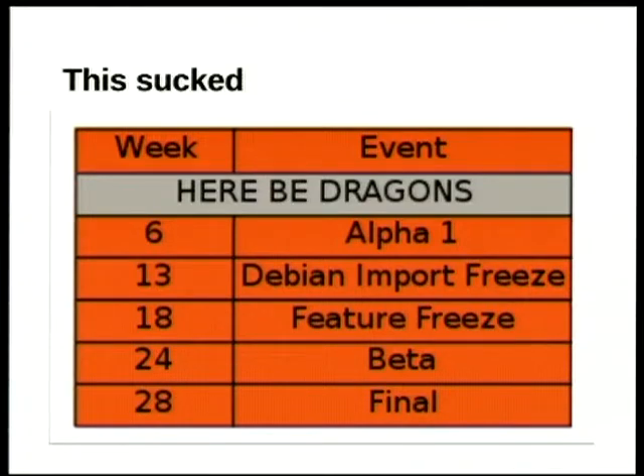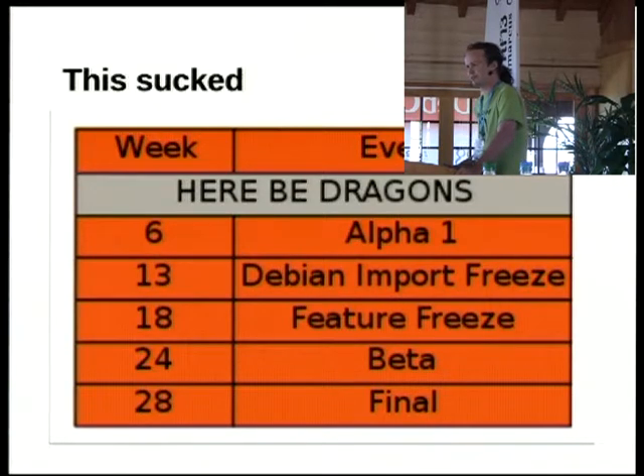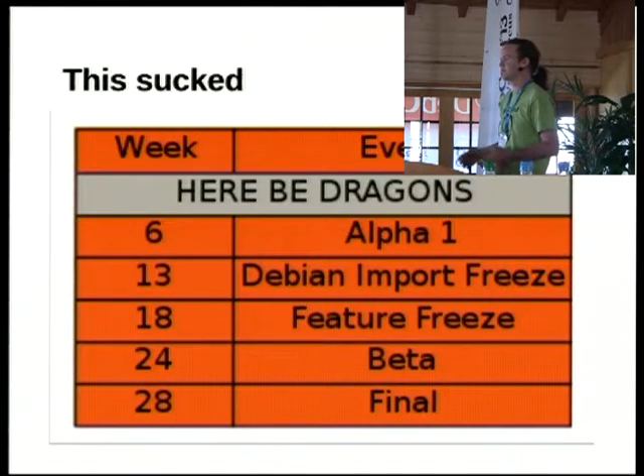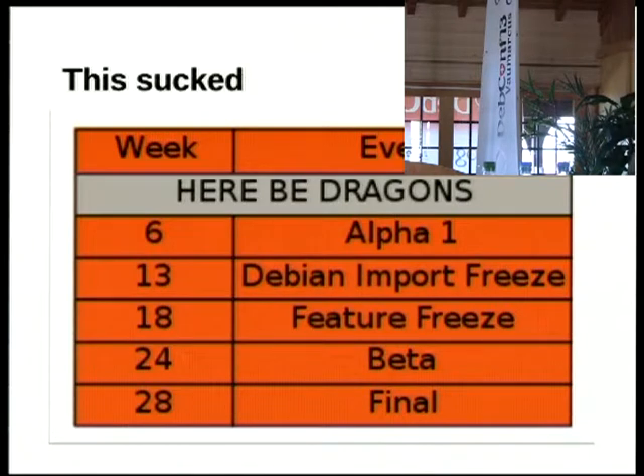This kind of worked — we generally managed to get everything settled down just by release — but it really sucked in many ways. We used to have an alpha 1 release that was more or less the first thing we managed to get to build at all. Before that, only the scarily brave people ran our development release, and if it broke, we didn't have a great deal of sympathy for them. We also spent an increasing amount of time on support dealing with things that really should have been sorted out automatically.